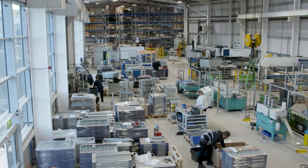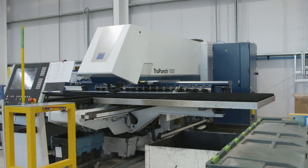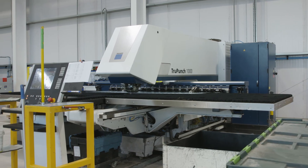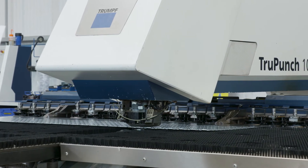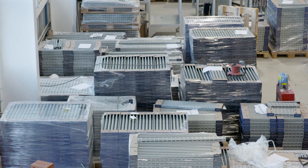All of Gripple's products are still manufactured here in Sheffield. We have recently invested in a new facility dedicated to the production of the FastTrack system, all in order to help us produce and store increased volumes of FastTrack so we can deliver to you and your customers quicker.